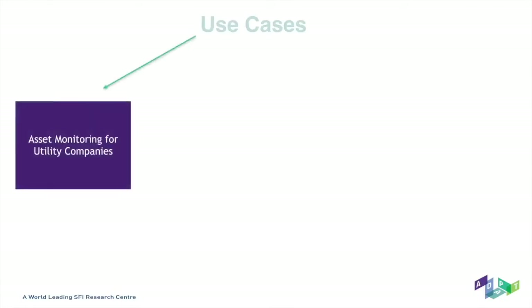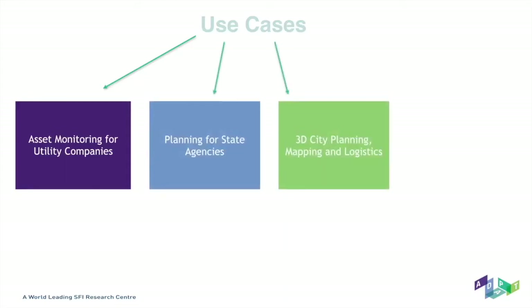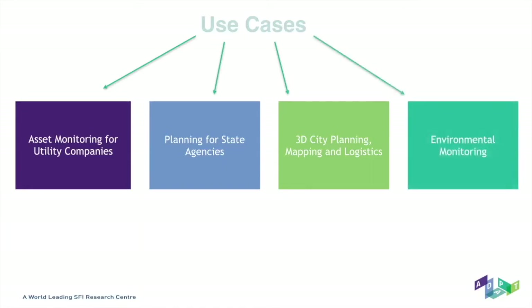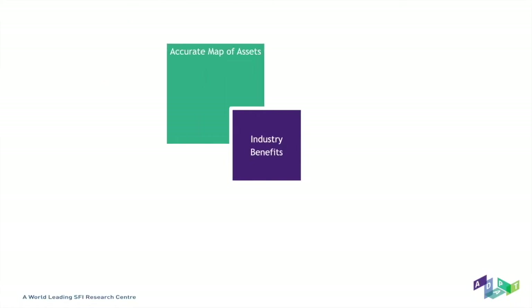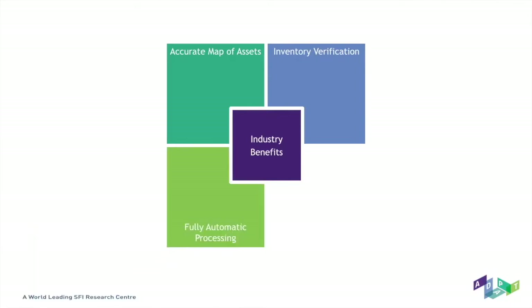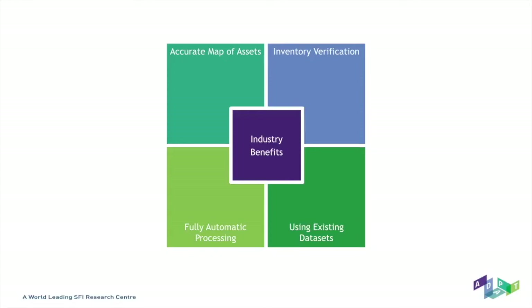Some use cases of the system include asset monitoring for utility companies, planning for state agencies, 3D city planning, mobility and logistics, and environmental monitoring. Industry benefits of the system include its ability to provide an accurate map of assets, industry verification, and fully automated processing with the opportunity to use existing data sets.